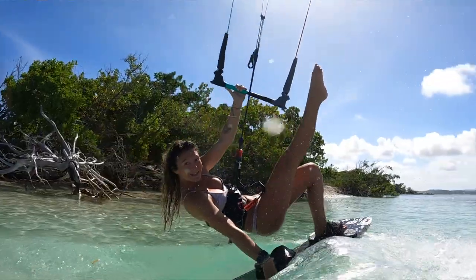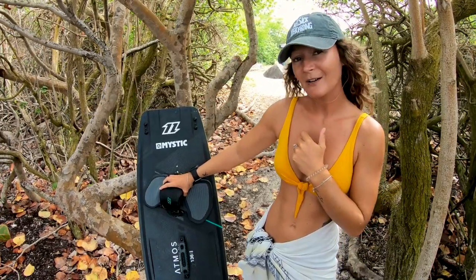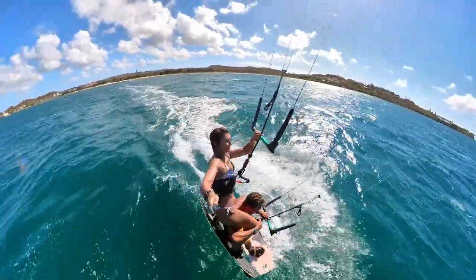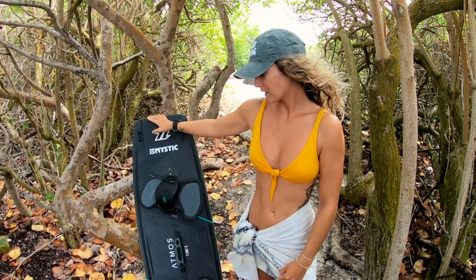The Atmos is also 136. I'm 5'3" to 5'4" on a good day and I weigh 115 pounds, so this is the perfect size for me. It's lightweight, which makes it easy to carry around, move from spot to spot, and doing jumps is really easy too.